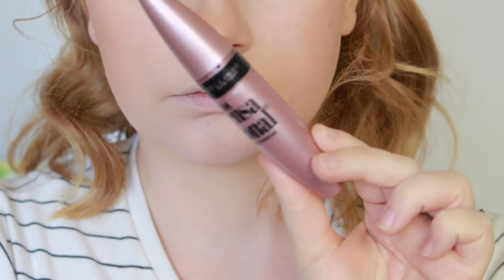Last two things is mascara. I'm using my favourite mascara, the Maybelline Lash Sensational. I feel like mascara always pulls me together, just because my eyelashes are blonde — you can't really see them unless I've got mascara on. It literally brings my whole face together.